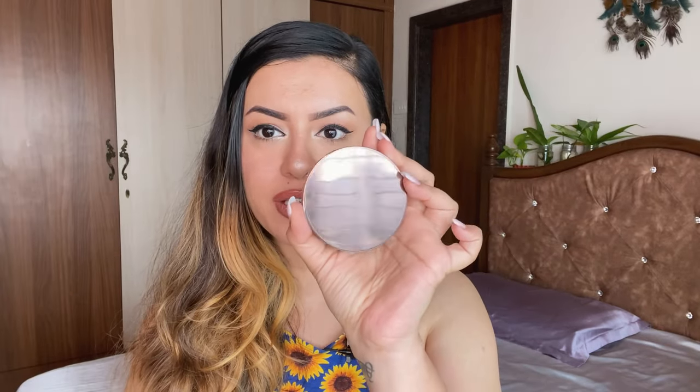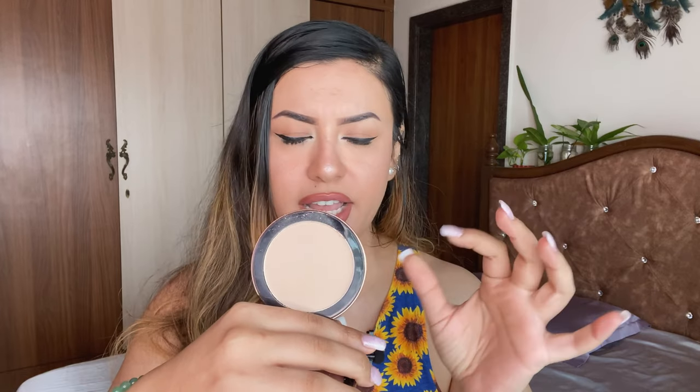The next one is from Colour Bar — the Perfect Match Compact in 001 Classic Ivory. I really like this packaging. I know it looks really light in the pan but on my skin it just looks really good — I think it oxidizes ever so slightly. In the pan I thought it looked really pale, I thought maybe I should go in with a number two or number three. But even then this works really well on my skin tone. This is a very nice compact, a good medium coverage. So it is definitely more pigmented than the Faces Canada one.